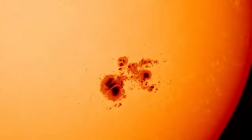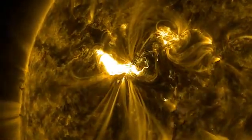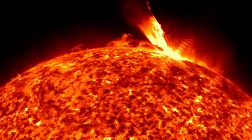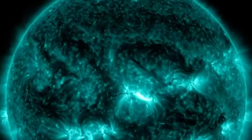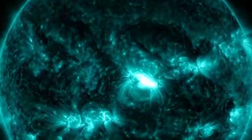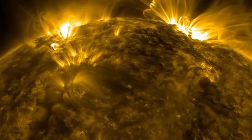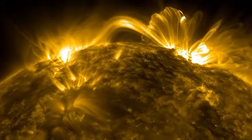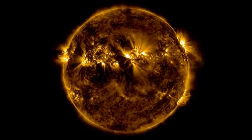SDO scientists are aiming to continue watching the sun for at least another three years, and the spacecraft could even last another decade. During this time, it should witness the rise of the next solar cycle and an increase in solar activity. Without a doubt, SDO's last 10 years changed how we looked at and thought about our nearest star. Who knows what the next 10 might bring?